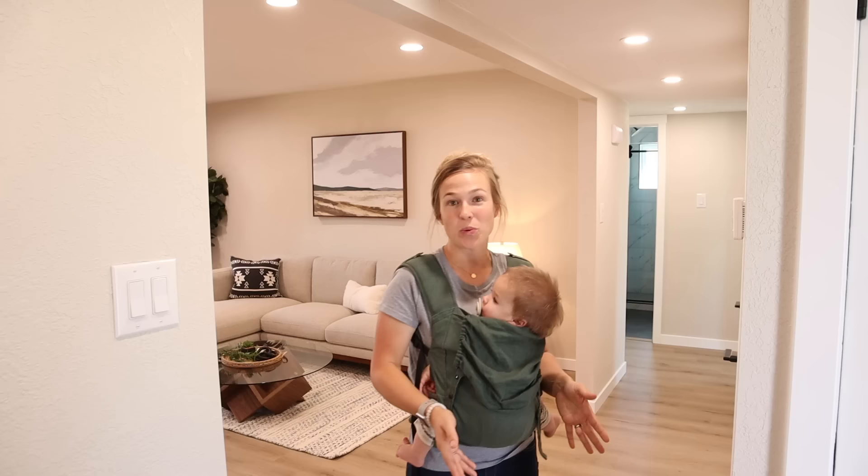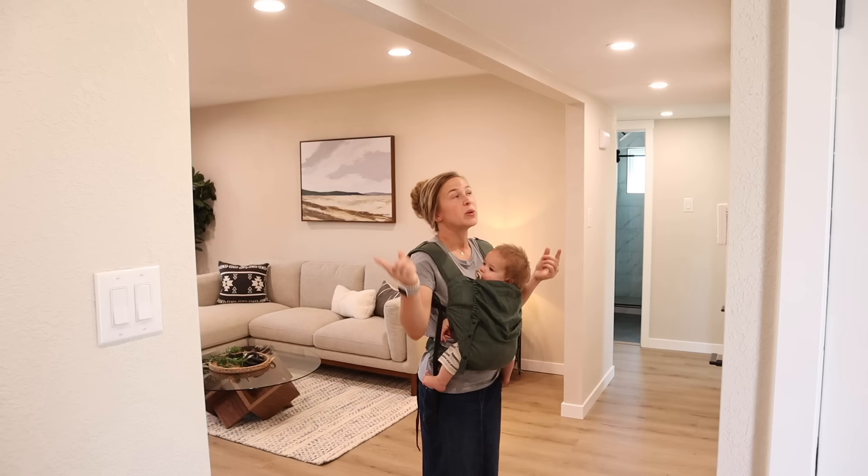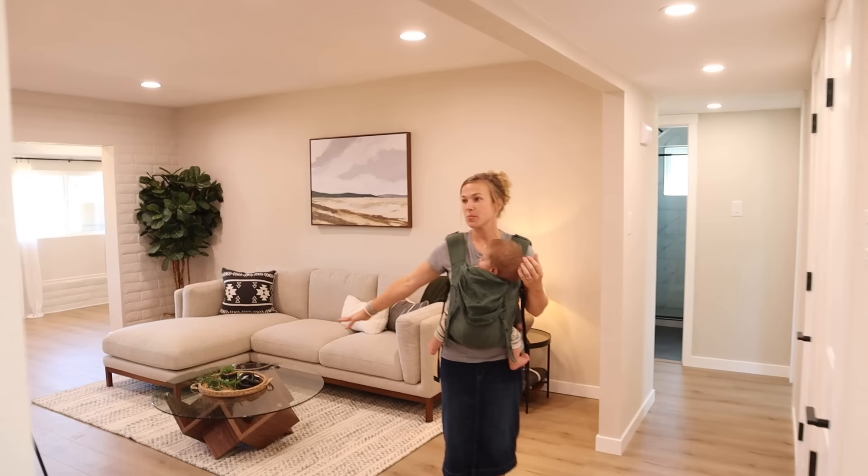We made a little entryway area and now you can see into the living room and the rest of the house when you walk through the front door. This hallway feels so much brighter and open than it did before with the brighter paint color. We did these little can lights all the way down the hallway, brand new doors, brand new trim. Walking here into the main room of the house, this big open room is the kitchen and also the living room.